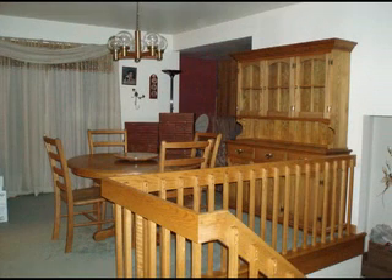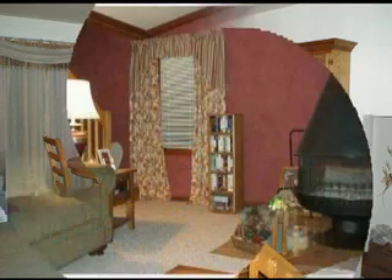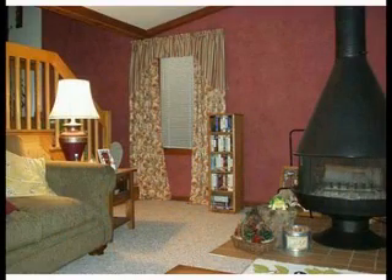Dazzlingly different, this home boasts a totally remodeled kitchen with most appliances included as is, tons of natural woodwork, and a huge living room with wood stove and cathedral ceiling.